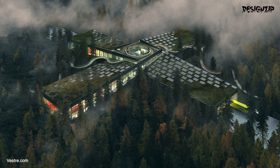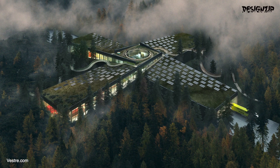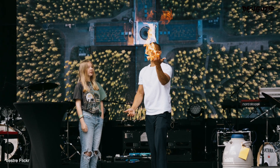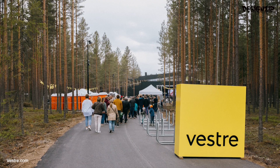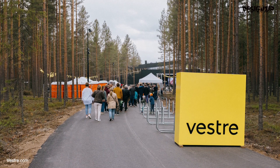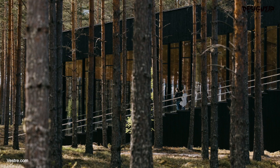Today, it stands as a testament to the company's commitment to sustainability and a shining example of what's possible when we prioritise the health of our planet. Thank you for joining us on this journey of the PLUS. At Vestry, sustainability is not just a buzzword — it's a way of life.